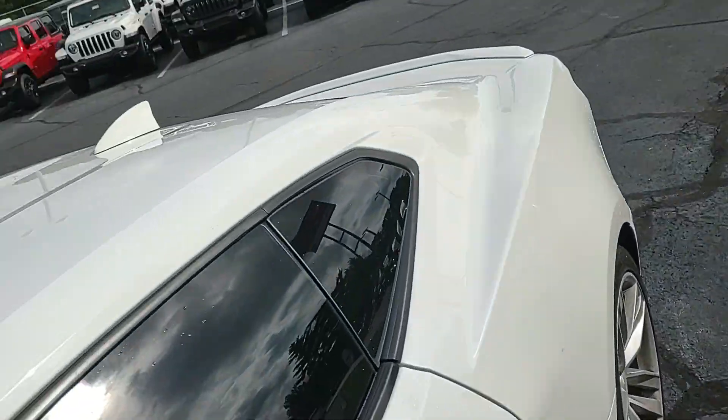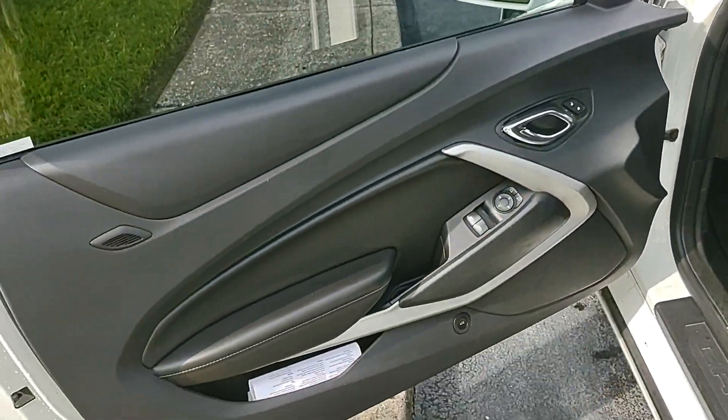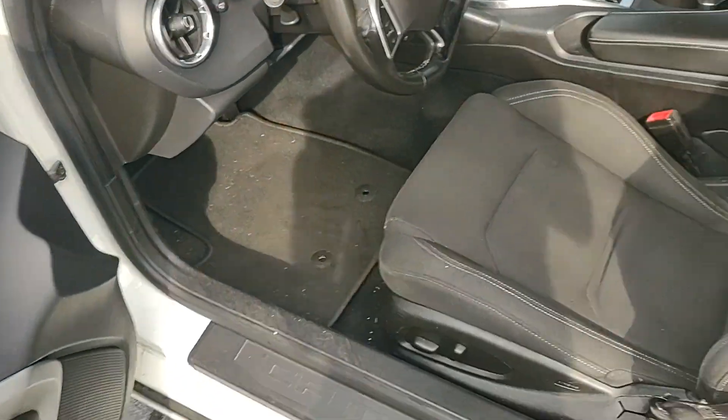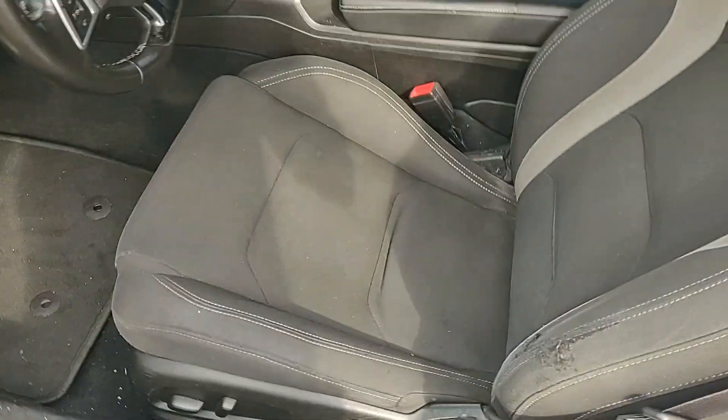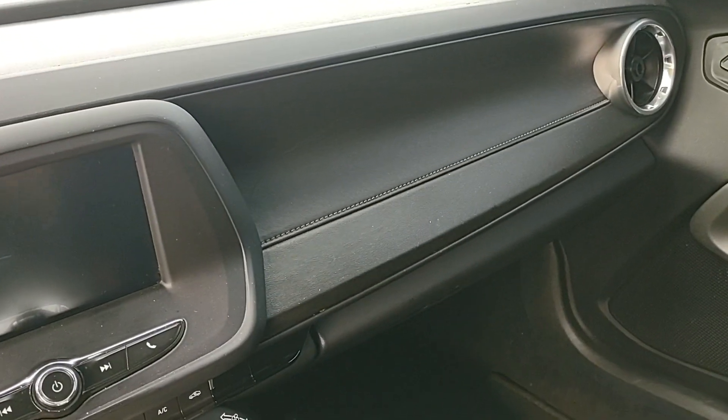The interior is in really good condition — we haven't detailed it or anything, so this is exactly how we got it. The previous owner took pretty good care of it; just a little bit of wear and tear from regular daily driving.